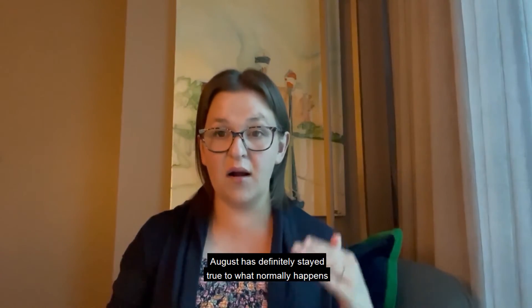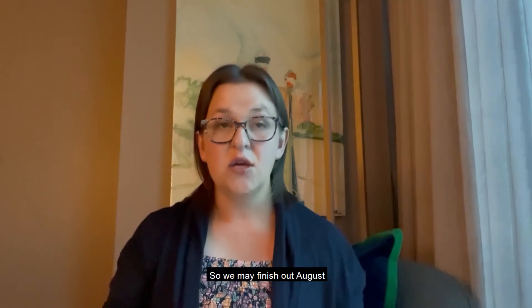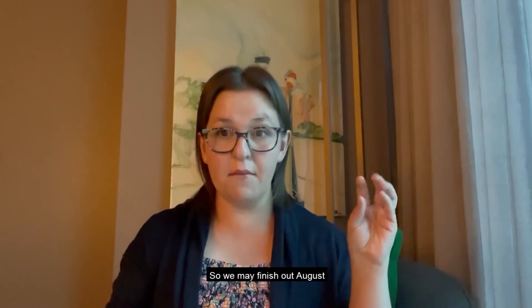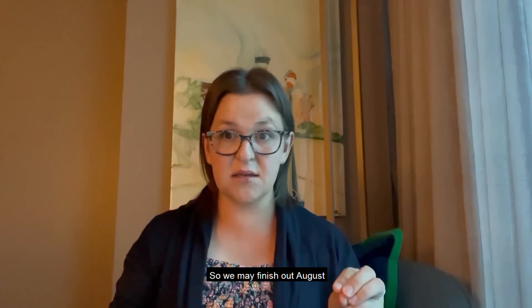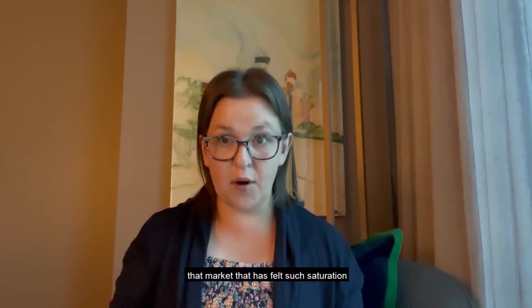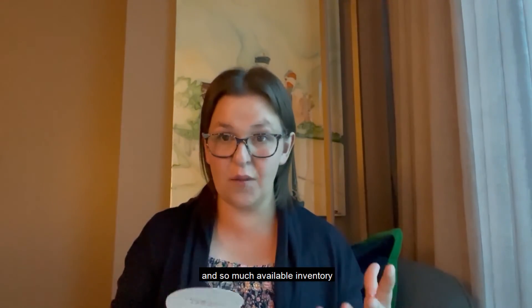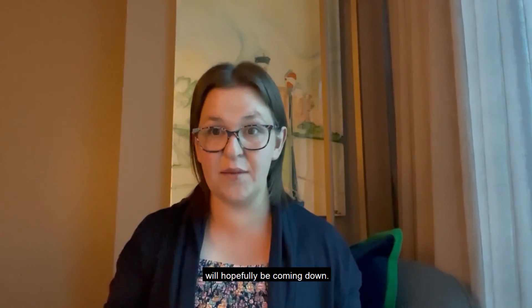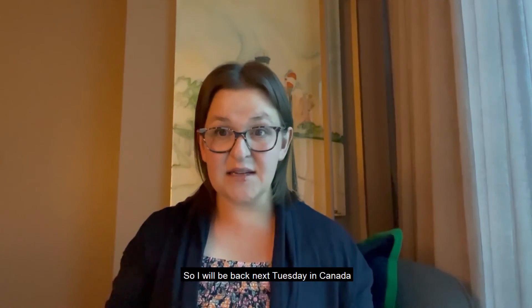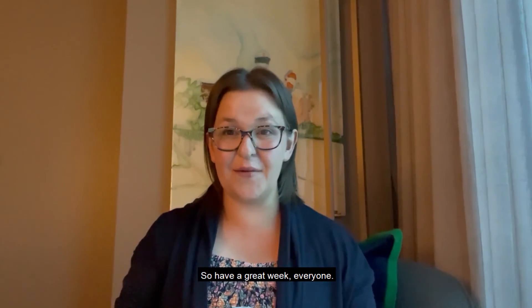So overall, another good week. August has definitely stayed true to what normally happens in the summer, so we may finish out August at our lowest inventory levels in months. Definitely in Georgetown, that market that has felt such saturation and so much available inventory will hopefully be coming down. I will be back next Tuesday in Canada to update you on what happens this week — have a great week everyone.